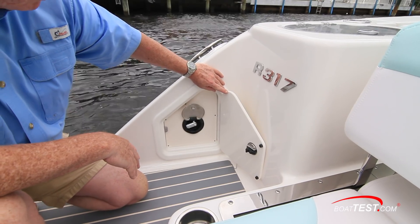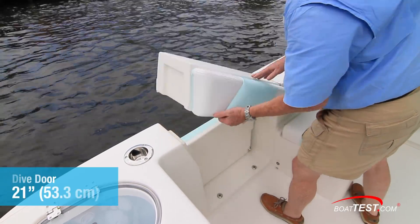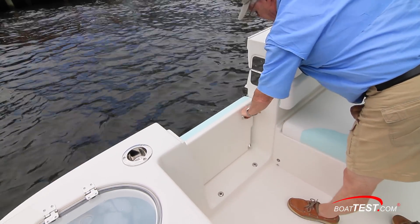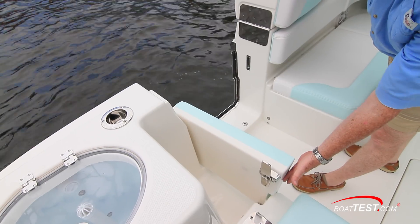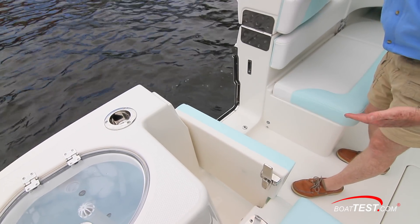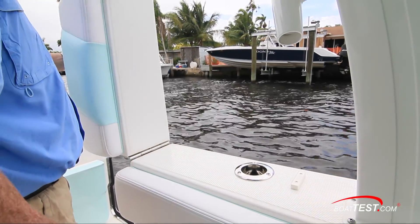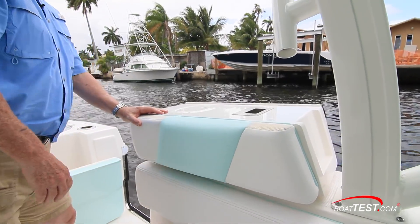To port in the bulkhead is a freshwater shower wand. To the port side, we have a hull side door that serves multiple functions. As a dive door, a boarding gate opens easily. Notice that it goes into a recessed position so that it doesn't take up cockpit space. On the upper cap, there's a grab handle and it closes against a piece of king starboard so that when it's laid down, it doesn't pinch our fingers.